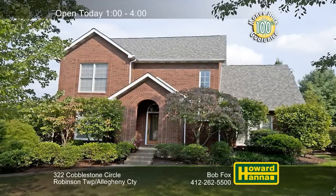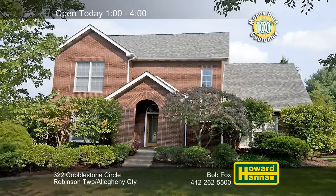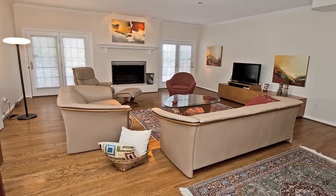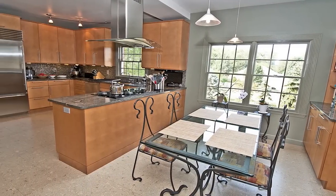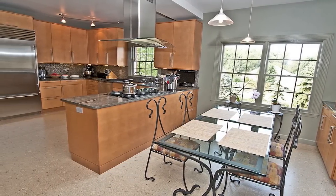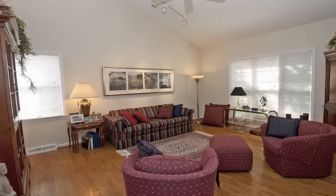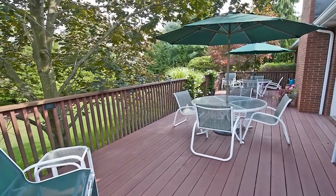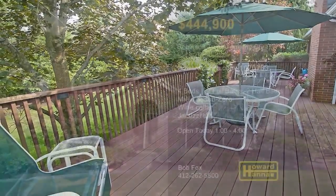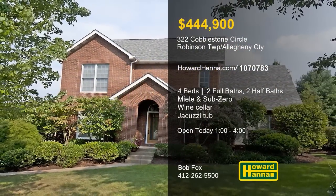This tasteful brick colonial in Robinson Township contains four bedrooms, two full and two half baths, and a two-car garage. A gas fireplace warms the spacious family room, and a 100% money-back guarantee can protect your investment. The kitchen has been updated with granite countertops and stainless appliances by Miele and Sub-Zero. Additional interior spaces include a wine cellar and a first floor master suite with a jacuzzi tub. A maintenance-free deck looks out across the private yard, close to the airport and major shopping malls. Bob Fox will be waiting for you between 1 and 4, so be sure to visit today's open house.